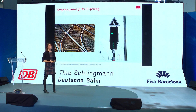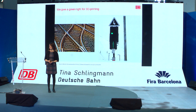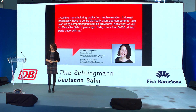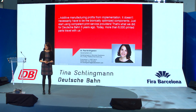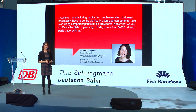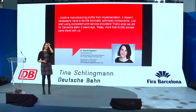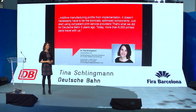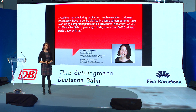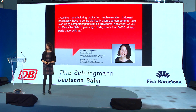Deutsche Bahn gives 3D printing the green light — additive manufacturing profits from implementation. It doesn't necessarily have to be bionically optimized components; it's about using competent print service suppliers. That's what we did at Deutsche Bahn three years ago, and now we've printed 6,000 parts which are traveling with us. Thank you so much.